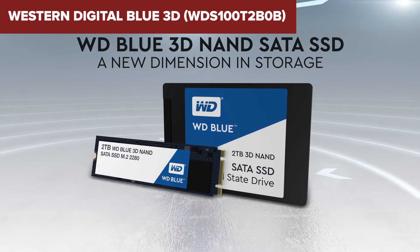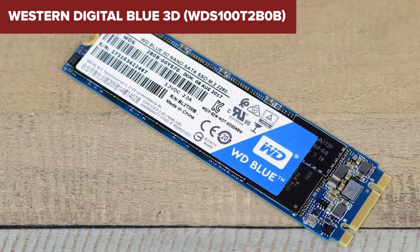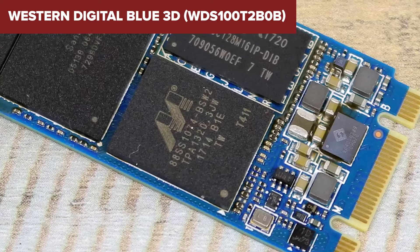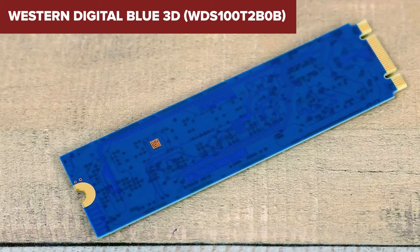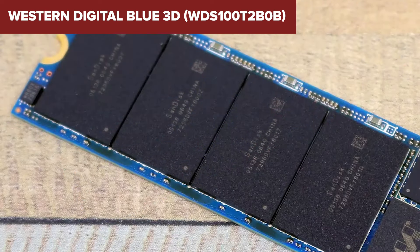The M.2 2280 form factor also makes it suitable for both desktops and laptops, providing flexibility in upgrading your system. Despite its strengths, the device draws 25% less power than previous models, but it's still a SATA-based SSD, meaning it won't match the speed of more expensive NVMe drives.